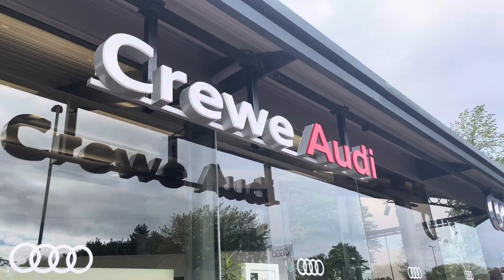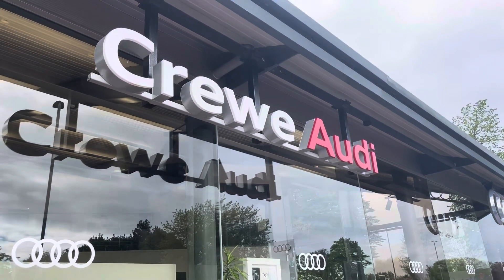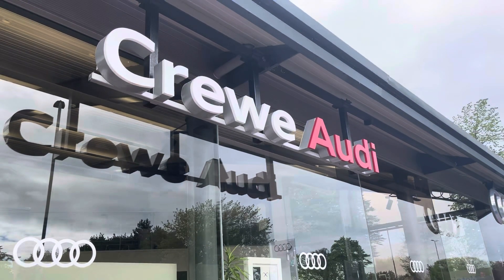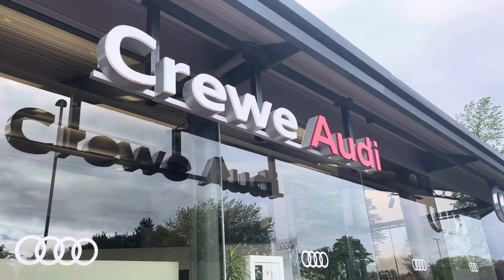This vehicle comes with a 3-year manufacturer warranty and 3 years' roadside assistance. For more information about this vehicle or to arrange a test drive, please call us now on 01270 864 084 or enquire online now.